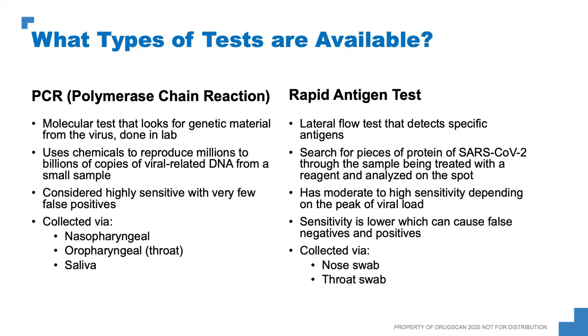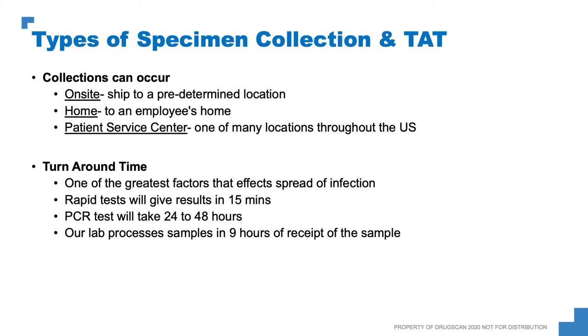The best collection method is nasopharyngeal — and as Jeff said, people think that swab is about 10 feet long. The rapid antigen test is an instant test — a lateral flow test that detects specific antigens. It searches for pieces of protein of the SARS-CoV-2 virus through a sample treated with a reagent or analyzed on the spot. It has moderate to high sensitivity depending on the peak of the viral load, but sensitivity is lower, which can cause false negatives and positives. This is collected via nose swab or throat swab. Collections can occur on site, which is probably the best option, shipped to a predetermined location, shipped to the employee's home, or at one of many patient service center locations throughout the U.S.